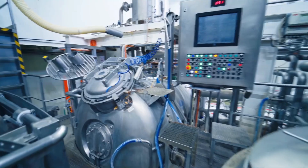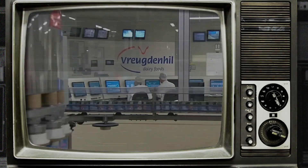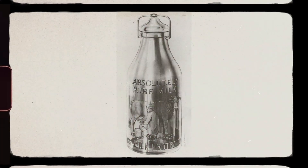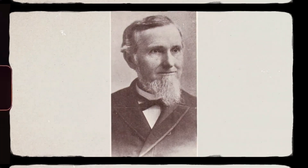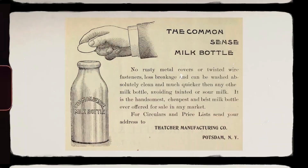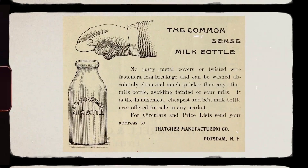The processed milk is packaged into various containers, such as cartons, bottles, or jars. For instance, one of the first glass milk bottles was patented in 1884 by Dr. Henry Thatcher. Packaging is conducted under strict hygiene standards to prevent contamination.